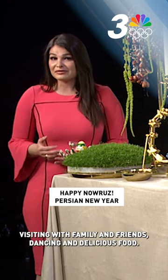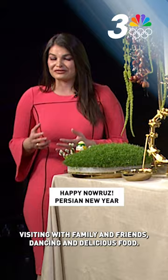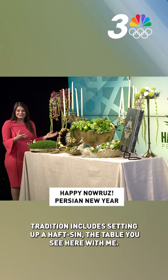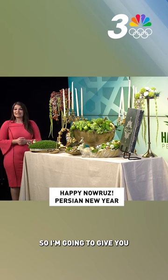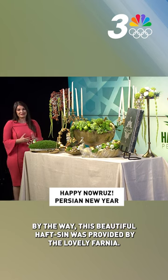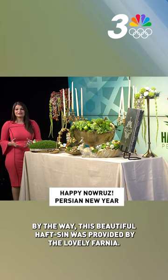Not only does the New Year involve visiting with family and friends, dancing and delicious food — part of the holiday tradition includes setting up a Haft-Seen, the table you see here with me. I'm going to give you an idea of the different meanings behind each of the items. By the way, this beautiful Haft-Seen was provided by the lovely Fania.